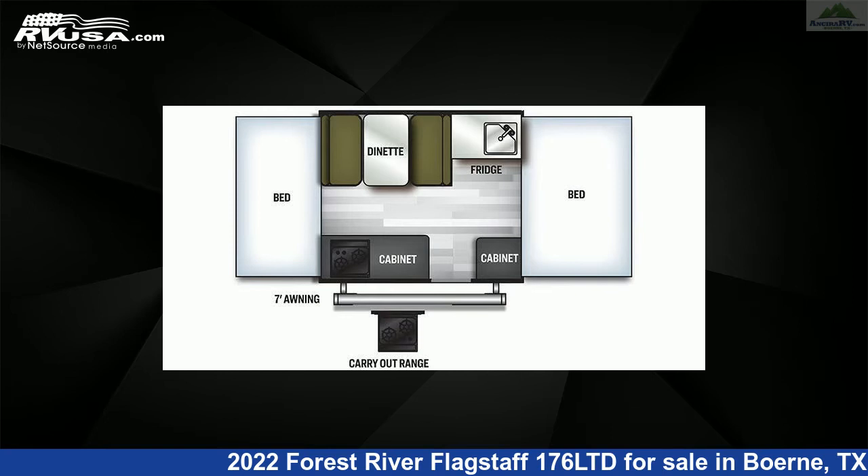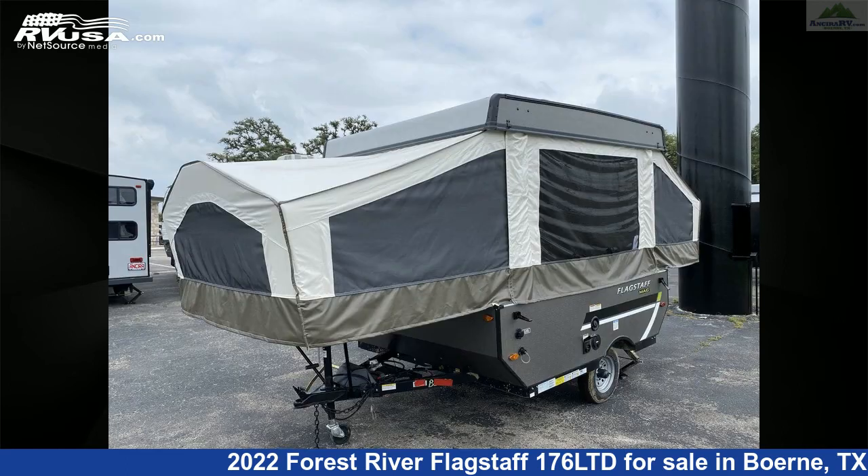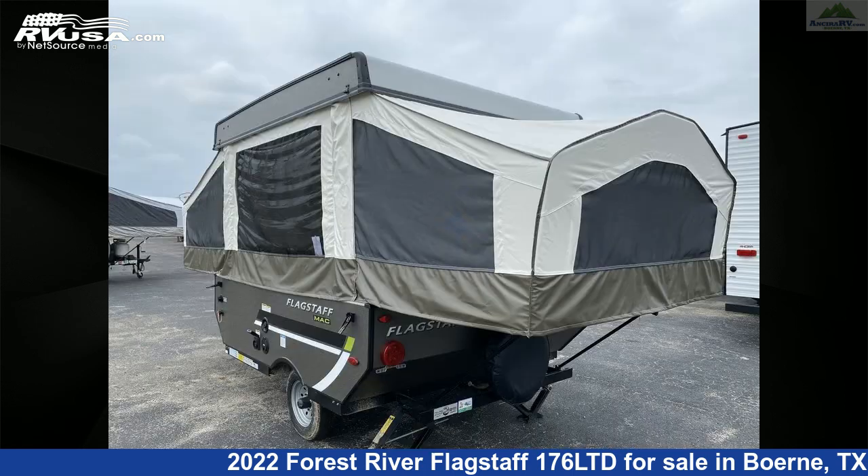This new Forest River is 17 feet 2 inches in length and features sleep 6, external shower, refrigerator, leveling jacks, stove top burner, CO detector, smoke detector, spare tire kit, LP detector, auxiliary battery, awning, and 11 gallons fresh water capacity.